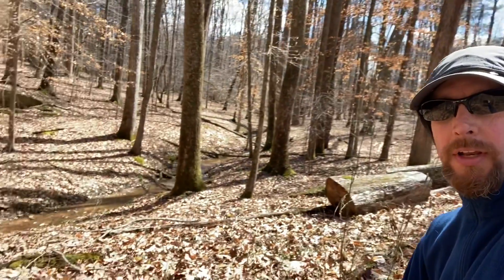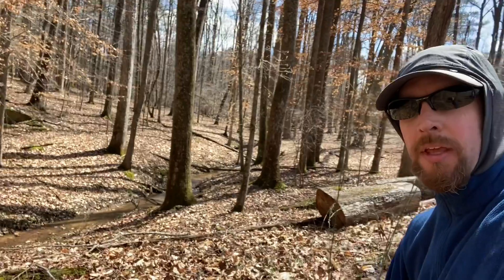Kennesaw Mountain National Battlefield. I'm doing a quick trail run to do some training for backpacking and ninja. I'm right about freezing, 32-33 degrees, but it's sunny right now. Very windy though.